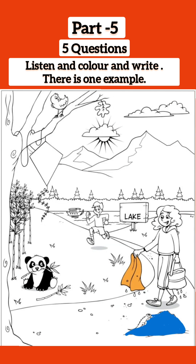Can I colour a cloud now? All right. Colour the cloud that's got the sun behind it. Can I colour it pink? Yes. That's a very good idea. Great.